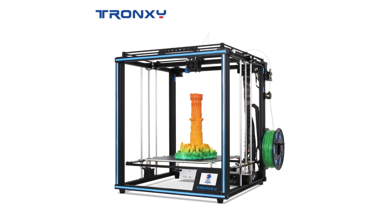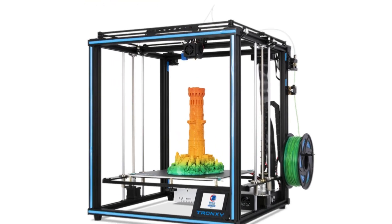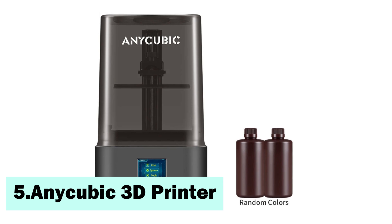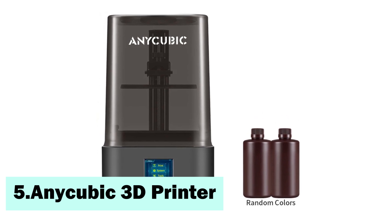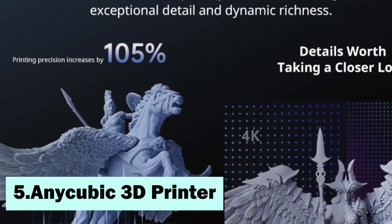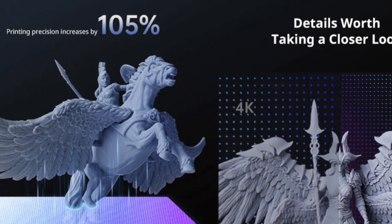Now let's explore these top-tier 3D printing machines. Starting our list at number 5, the AnyCubic 3D Printer Mono 4 sets new standards with a 10,000-pixel resolution, a 7-inch high-definition screen, and LiTurbo light-sourcing technology for even lighting.